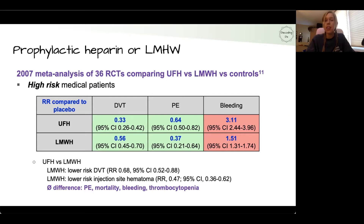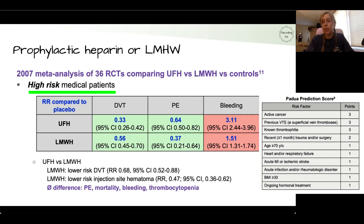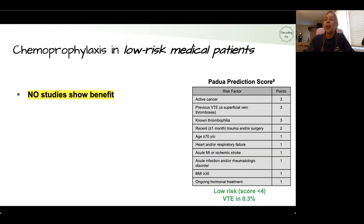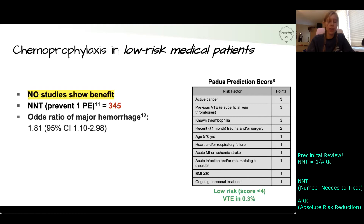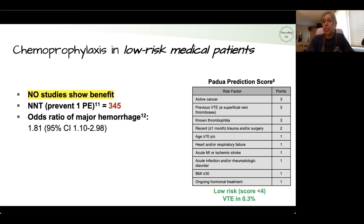Importantly, the studies included in this meta-analysis involved high-risk medical patients — not low-risk patients, which going back to the PADUA score would be a score of less than four. There have been no studies showing benefit of chemoprophylaxis in low-risk medical patients. In fact, a 2007 meta-analysis of many RCTs showed the number needed to treat to prevent one pulmonary embolism was 345. A 2014 Cochrane review showed an odds ratio of major hemorrhage of 1.81 with chemoprophylaxis in low-risk medical patients.